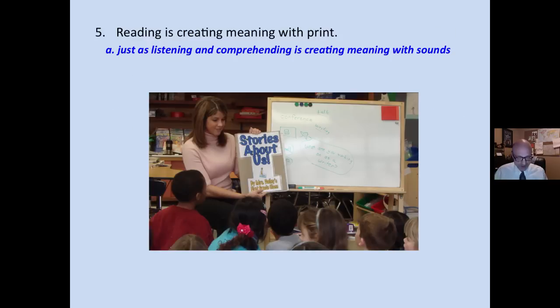Reading is creating meaning with print, just as listening and comprehending what I'm saying is creating meaning with sounds — not identifying phonemes and words, but putting them together, hopefully, to create meaning.